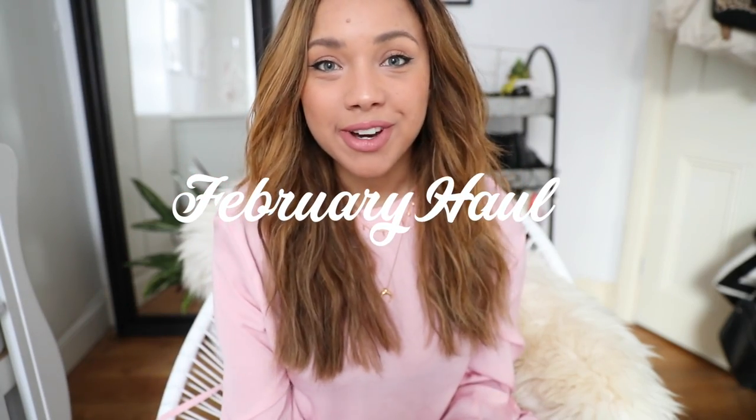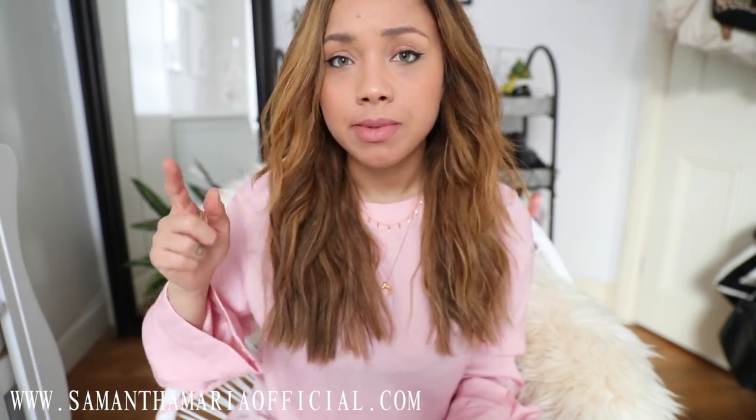Hey guys, hope you're well. I've got a haul for you today — it's a mix, mostly high street, and I've got one star buy that I'm super excited about. The idea behind most of these things is that I want to start wearing more colour and have my wardrobe be a bit more fun and vibrant. Today I'm wearing a bit of pink — this is actually something new from Zara, this gorgeous dress. I've got my coffee and I'm on my comfy chair, so let's get started.